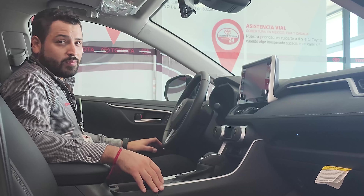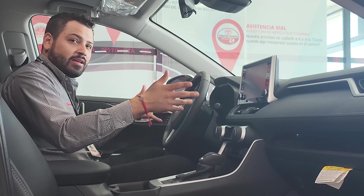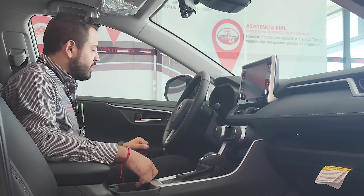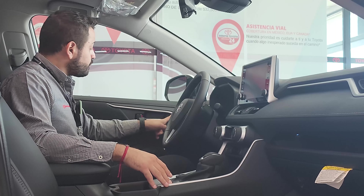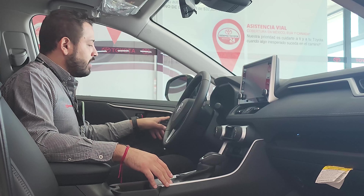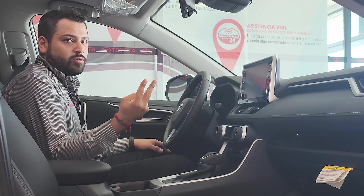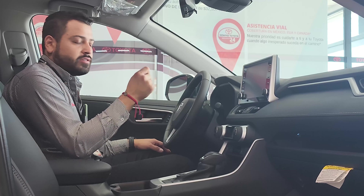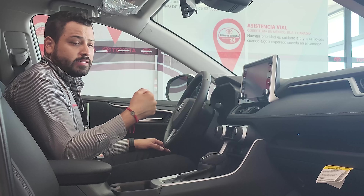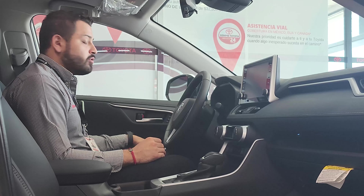There is a difference compared to the versions we have seen on the channel. If you haven't seen them, I invite you to subscribe and check out the information about those vehicles. The difference is that these seats have memory — you can save your adjustments so that if two people use the vehicle, each one has their own configuration. You press 1 or 2 depending on the person, and the seats adjust automatically.